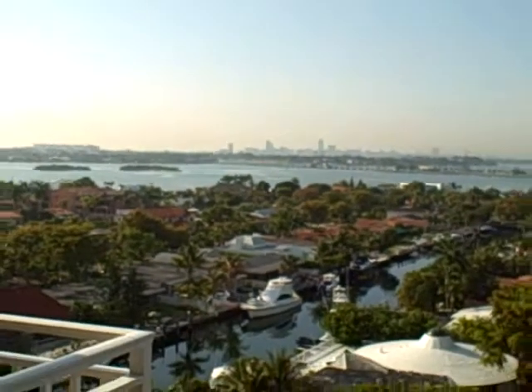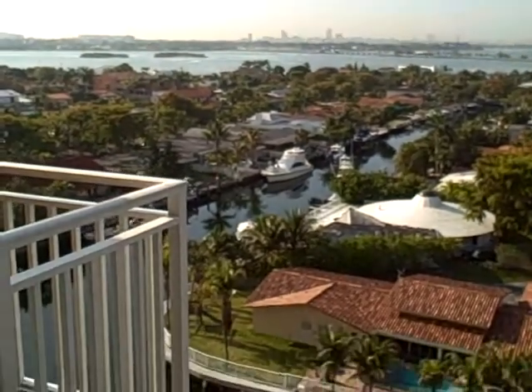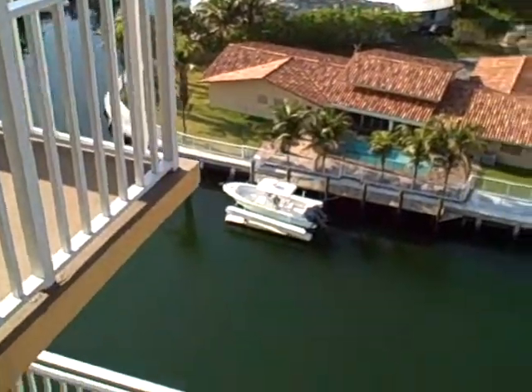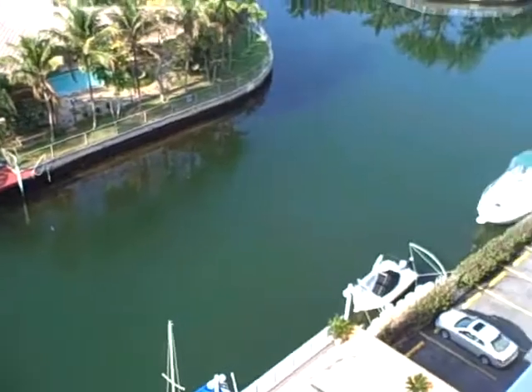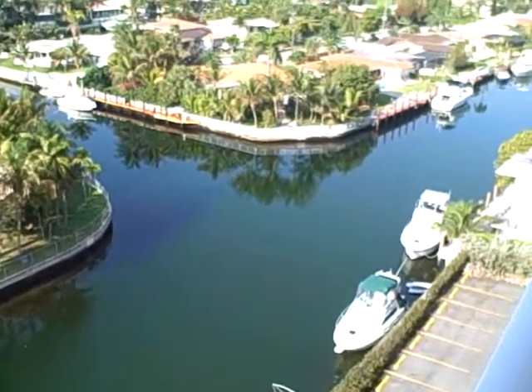Welcome to beautiful Waterside Tower, Penthouse 10. Waterside Tower is located conveniently between Aventura and downtown Miami at 135th Street.